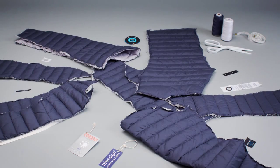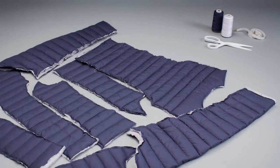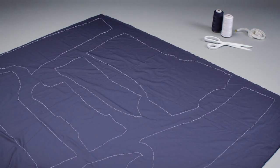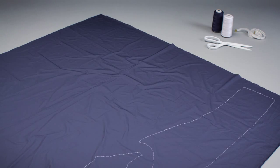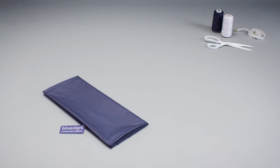Before we put your jacket together, we chose the most durable components available. Before that, we made the design and cut each piece with the greatest care and effort, in safe and responsible factories, all according to the highest social and sustainable standards.